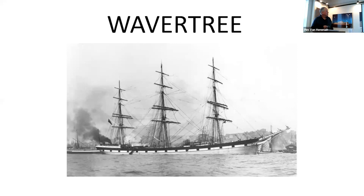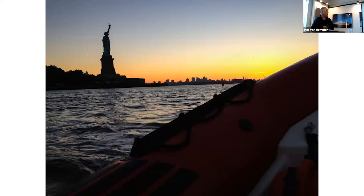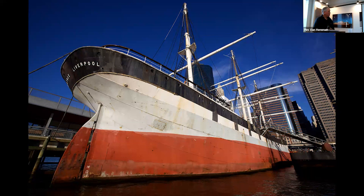This is the Wavertree. She was built in England — she was what's called a tramp or tramper, never sailed on a regular schedule, just picked up cargo wherever she could. I photographed her in New York City at South Street Seaport. I launched my RIB at Liberty State Park, right behind the Statue of Liberty. They like to dock tall ships with their bowsprits over the dock, which is the way it was done historically — but it's not good for the photographer.